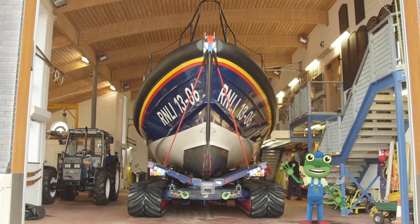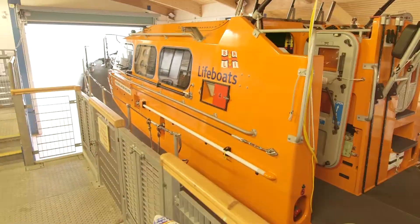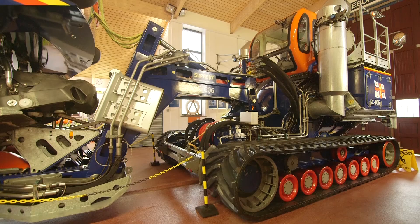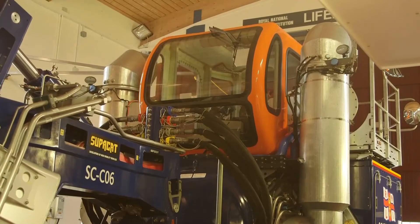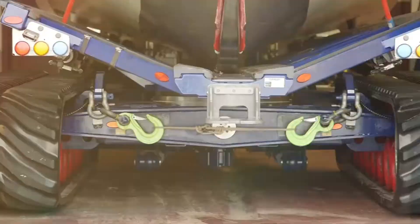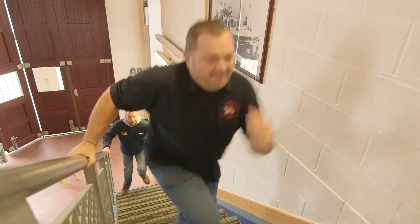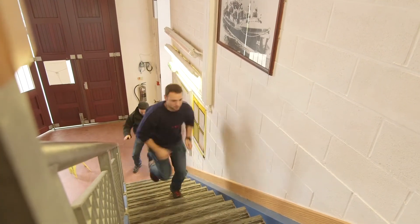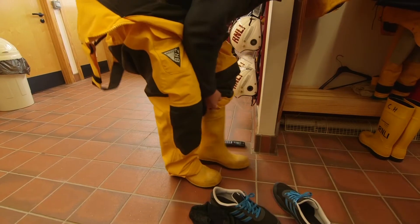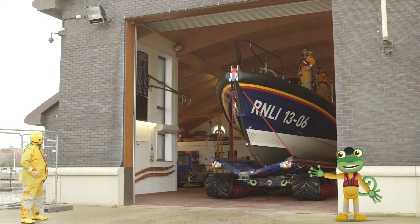Hello everyone! I'm here at the Hoylake lifeboat station, where I'm going to go sailing on this huge lifeboat behind me. Lifeboats are very important boats because they are life saving boats — they rescue people who are in trouble out at sea. This massive tractor is used to take the boat down to the beach and launch it into the sea — just look at those caterpillar tracks! But the lifeboat wouldn't be any use without the amazing crew that sail her and look after her! These crew members are real life superheroes who give up their free time to save people who are in trouble at sea. Today they're doing a training exercise!